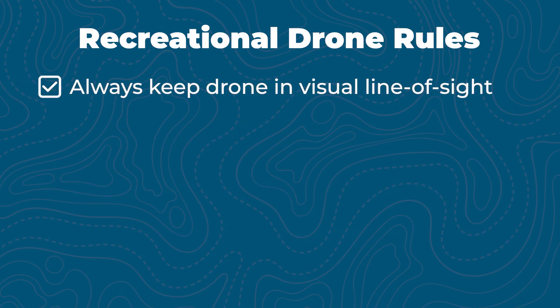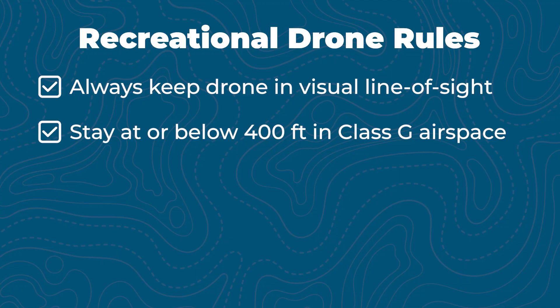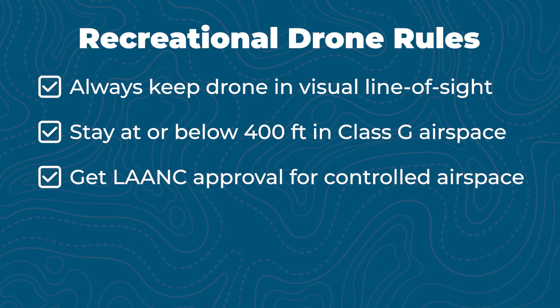Next, keep your drone within visual line of sight, meaning you have to be able to see it with your own eyes. You'll need to fly at or below 400 feet above ground level in uncontrolled airspace, also known as Class G airspace. If you want to fly in controlled airspace — like Class B, C, D, or E — you'll need to get airspace authorization, which you can do through LAANC with apps like Autopilot or Aloft.